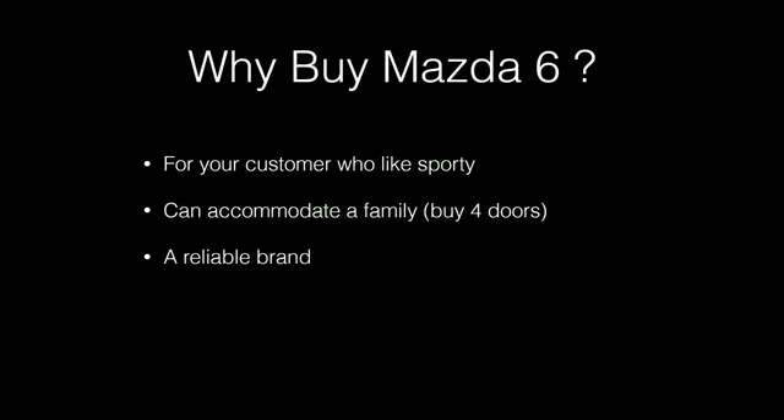Why buy the Mazda 6? Besides being super cute and fast, my college students love them and single moms like them too. They're sporty — great for your customer who likes a little something extra when they drive. It can accommodate a small family if you buy the four-door version, and Mazda has a reputation as a reliable brand, so people don't think many negative things when they hear Mazda.